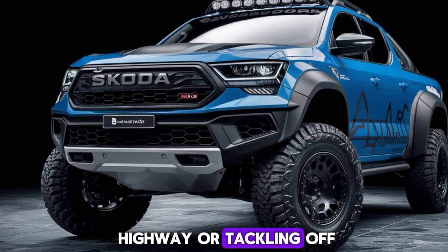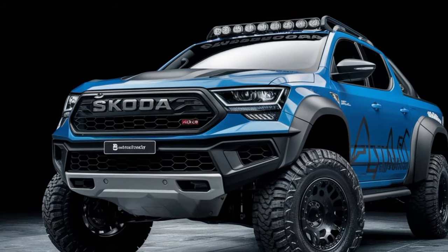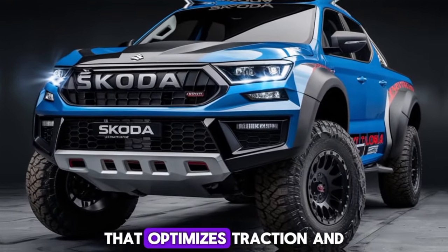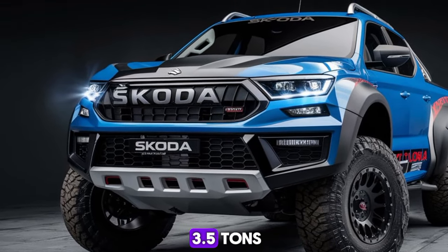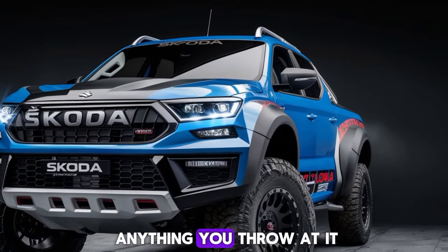Whether you're on the highway or tackling off-road trails, the Skoda pickup handles it all with ease. It comes with an advanced all-wheel drive system and multiple driving modes, including an off-road mode that optimizes traction and stability on challenging terrains. Plus, with a towing capacity of up to 3.5 tons, this truck is ready to haul just about anything you throw at it.